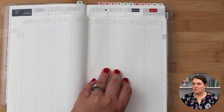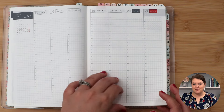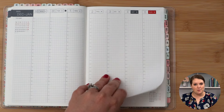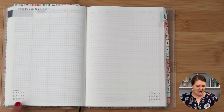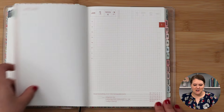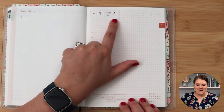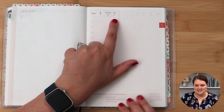This continues through the entire year. In the Hobonichi Cousin, you have weekly spread after weekly spread with no additional blank pages in between, all the way through the end of the year. After the last weekly spread, you turn the page and get a blank spread that says "turning the page to a new year," with a little mini calendar of the previous month and January 2024 before seeing the daily pages. The daily pages in the Hobonichi Cousin are dated — you have the date, the day of the week, and the moon phase. It also tells you what day of the year it is, so January 1st is day one of 365 or 366 days.